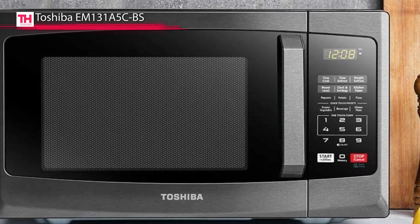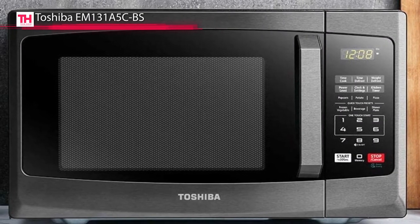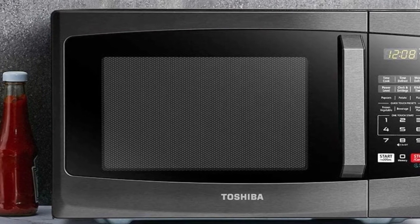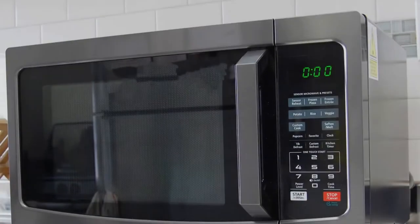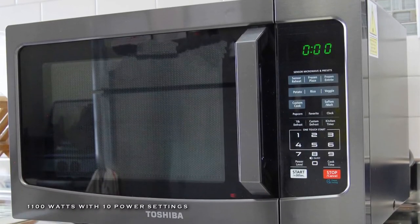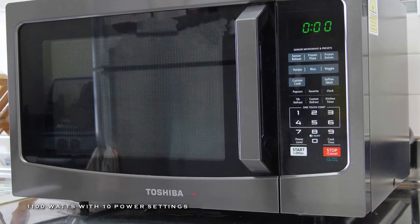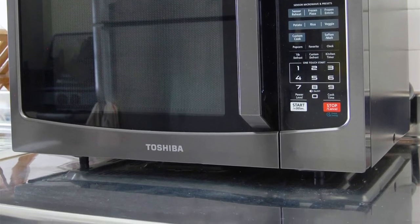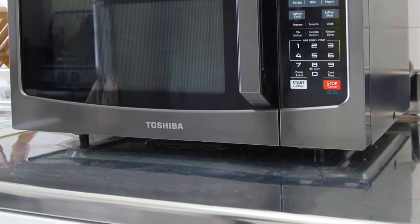Its 7 auto menus with weight and portion indication can save you all the guesswork. Plus, its easy-to-clean coating is featured with hard-wearing material, making it scratch- and stain-resistant, and with just a few wipes with a damp cloth, can clean the interior effortlessly. Its energy-saving eco mode can minimize 50% standby power and saves energy consumption and operating costs.